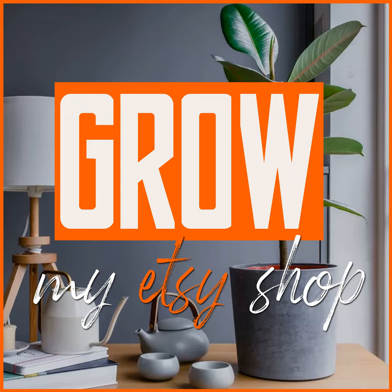Hello, everyone, and welcome to Grow My Etsy Shop podcast. I hope you just enjoyed listening to the sound of plants growing. That is literally what you were just listening to.